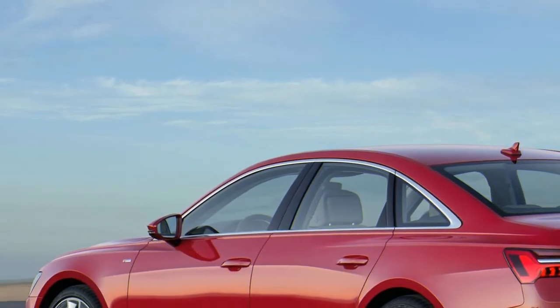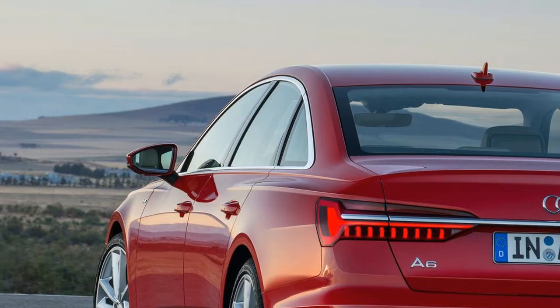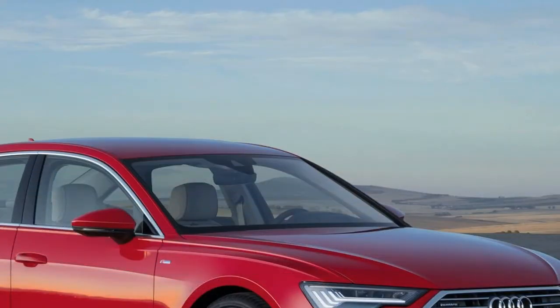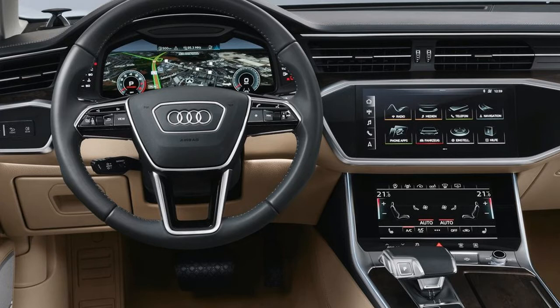American bankers, or just Americans with bank, will be customers too, which is why Audi is launching the top-of-the-line V6-powered A6 first. This is the same 3.0-liter powerplant from the new A7 and A8, making 340 horsepower and 369 pound-feet of torque thanks to a single turbocharger nestled in the cylinder valley in a hot-V setup.